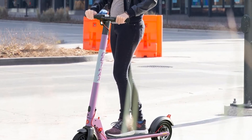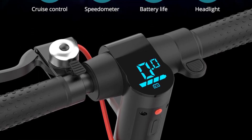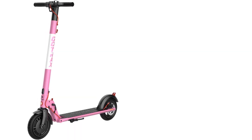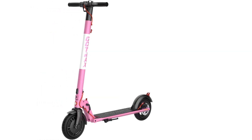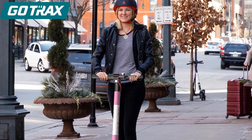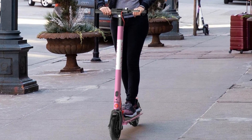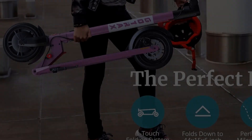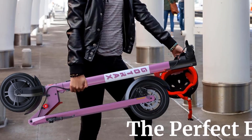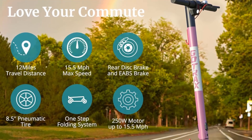The 8.5-inch pneumatic tires provide excellent shock absorption even when riding over bumpy roads and speed bumps, making riding more comfortable than solid tires. The headlight provides better visibility when riding at night, making riding easy and safe. A multifunctional LCD display indicates speed mode, range, battery status, cruise control, and headlight icons, so it's easy to see and control. The adult scooter frame can fold down easily and locks for easy storage.